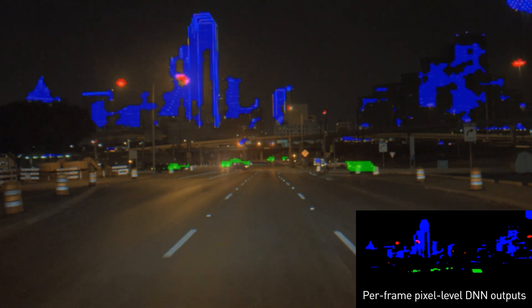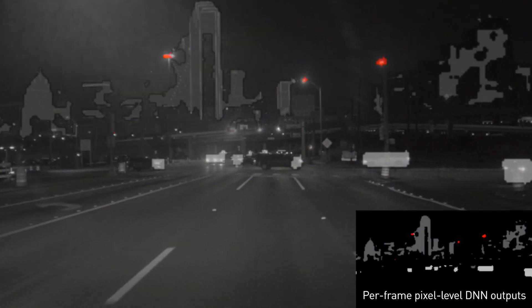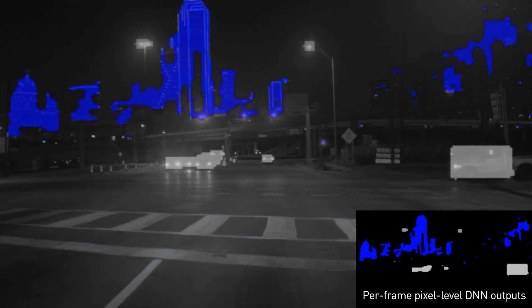The DNN is now able to detect and classify various light sources, including street lights shown in red, and other illumination such as from traffic lights and even skyscrapers, shown in blue.